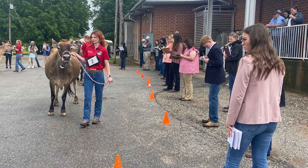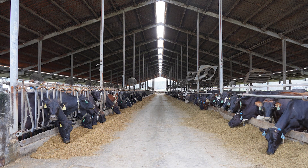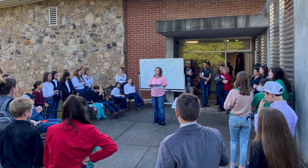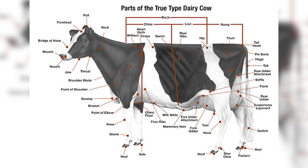Dairy judging is an activity that allows you to have fun while building dairy knowledge and developing other important skills such as public speaking, critical thinking, decision making, and self-confidence. Being able to evaluate dairy type confirmation requires a lot of hard work and training, but you can learn this and have a great time too through the 4-H Dairy Program.